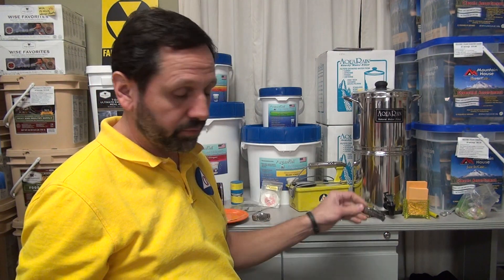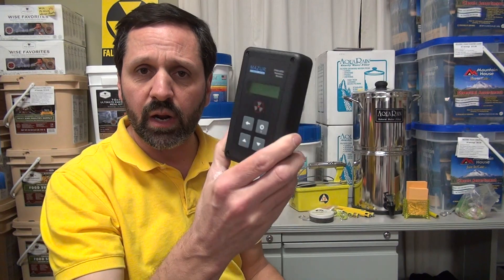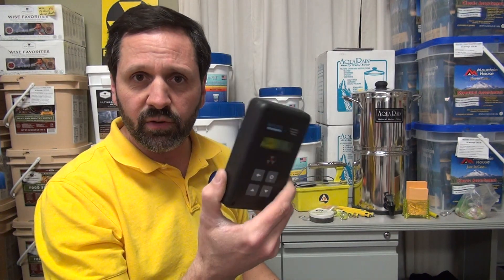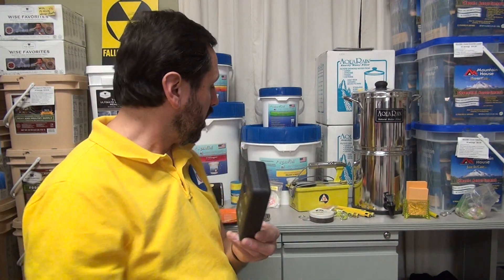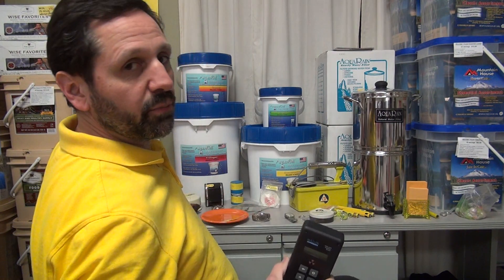We're going to demonstrate some things. You can do data logging with this unit. You can hook it up to a computer — peaks and lows, there are a lot of different functions. It's an expensive unit, but it actually is a really good unit. It's on right now, and although you may not be able to hear it, we're going to be quiet when we're trying to test some things. People are kind of surprised by some of the things.